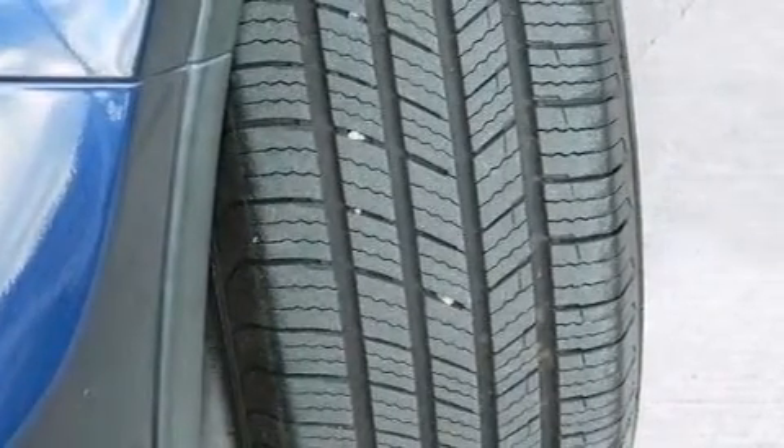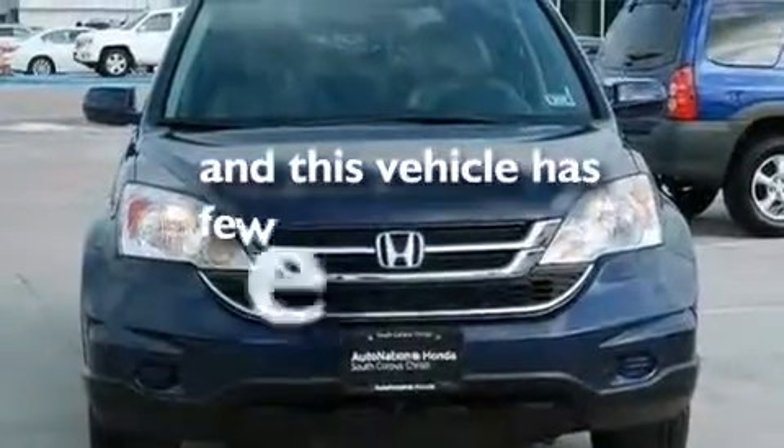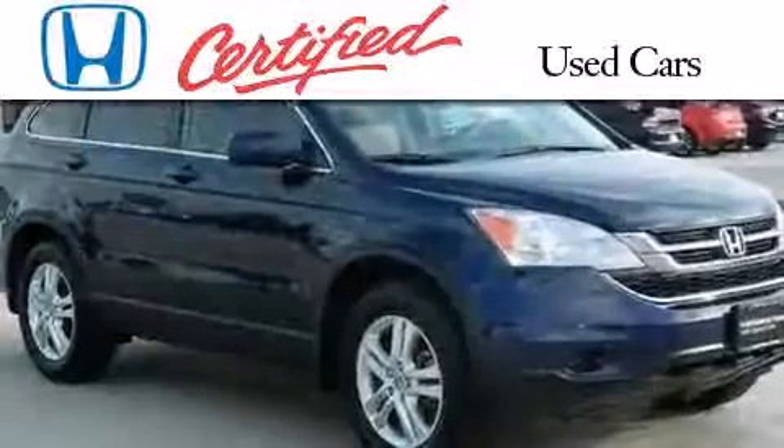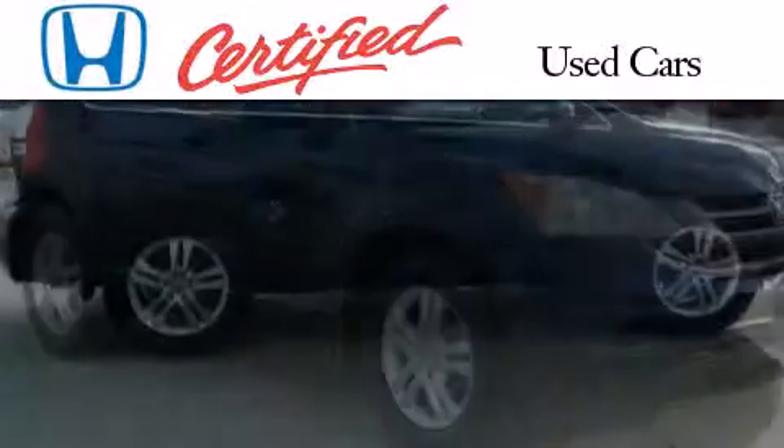Additional features include a passenger side airbag, latch-ready child seat anchors, rear seat childproof door locks, a pass-through rear seat, and this vehicle has less than 46,000 miles.